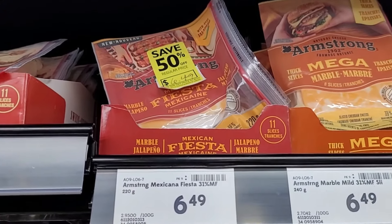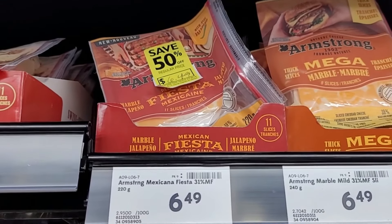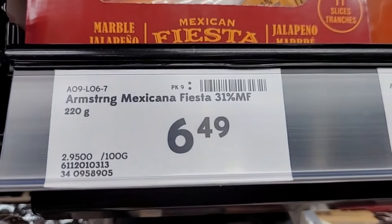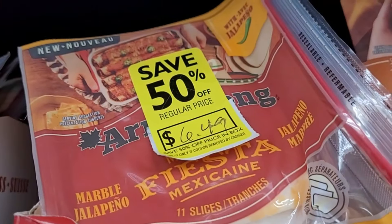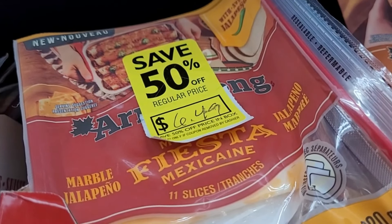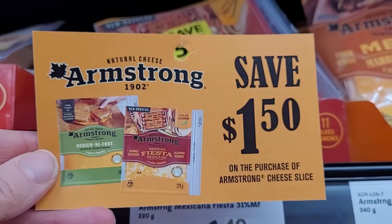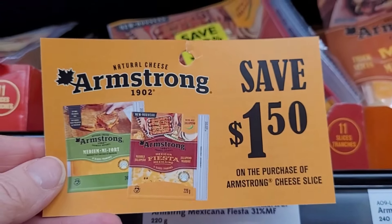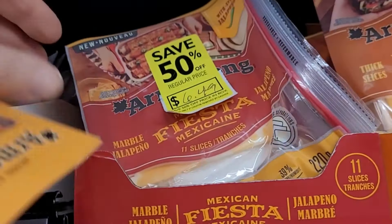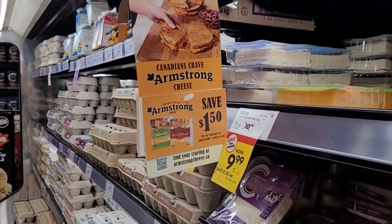I am always looking to match up discounts with coupons. I see this Armstrong Fiesta Mexican cheese slices — the original price is $6.49, so one package would be $3.29. If I use it in conjunction with this coupon, it will bring it down to under $2. And the interesting thing is the coupons are right on the shelf.